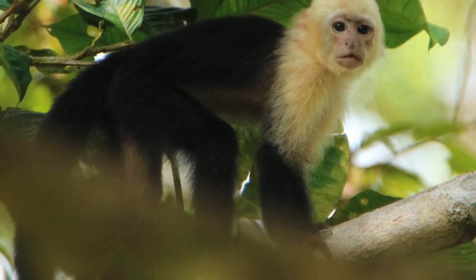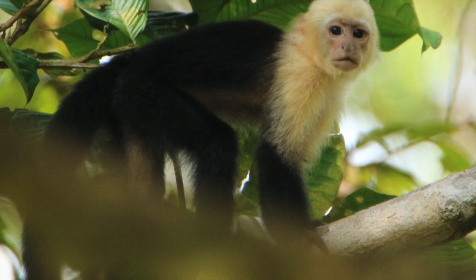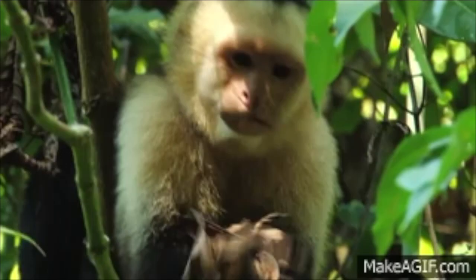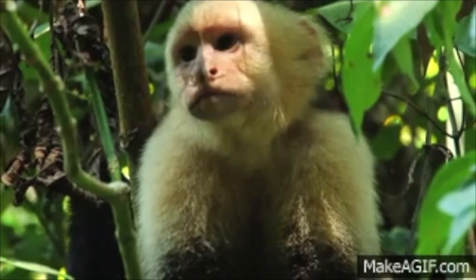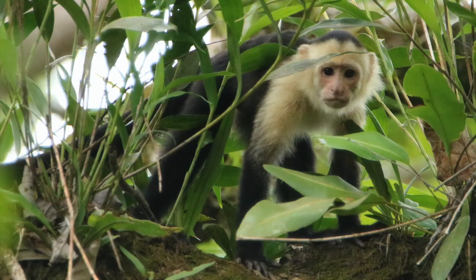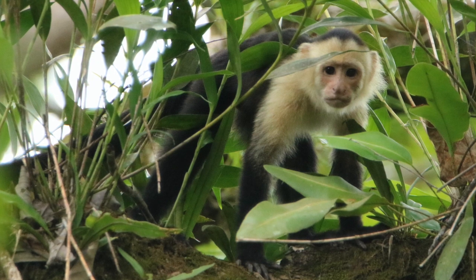They live in what they call troops, though there are other names for these groups. Some people call them barons, some cartloads, tribes, or wildernesses. Those groups can be quite large, anywhere from 16 to 30 animals.